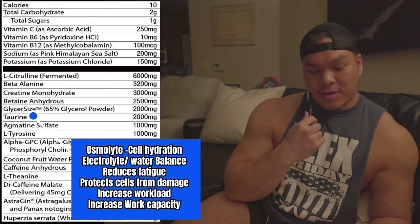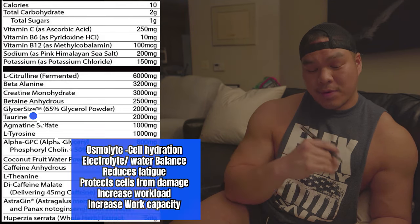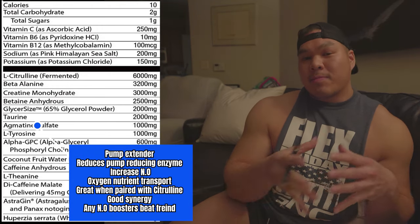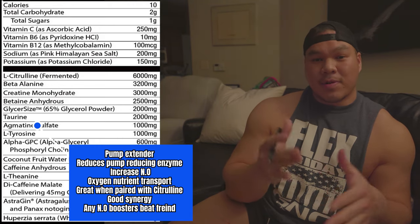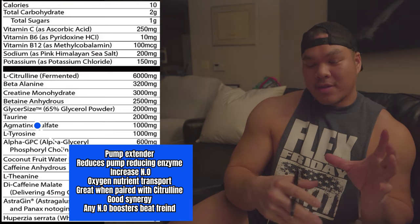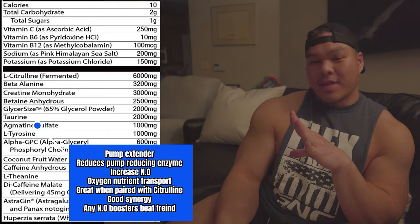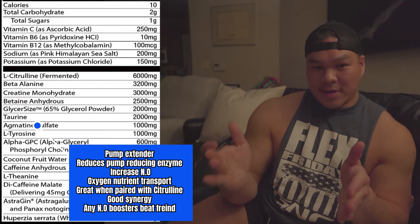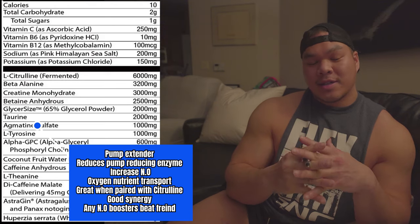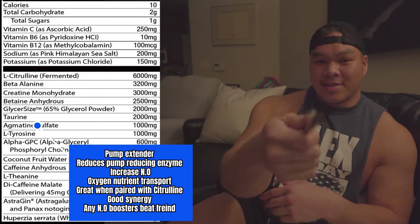Next, Chris puts in taurine. Taurine is an amino acid and an osmolyte that pulls more water deep into the muscle tissue, helping with strength and power output. After that, he puts agmatine in there. I love the fact that he includes agmatine because he already had L-citrulline to open up the veins, causing more blood flow and oxygen to punch into the muscle tissue. But there's always an enzyme that shrinks our veins back to normal size — that's where agmatine comes in. Agmatine is a pump extender that momentarily blocks that enzyme, allowing us to have longer pumps for a longer duration. It's a perfect combination: L-citrulline causes the pump, and agmatine increases the duration.